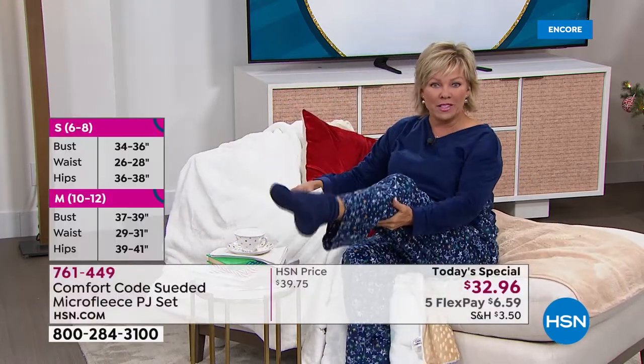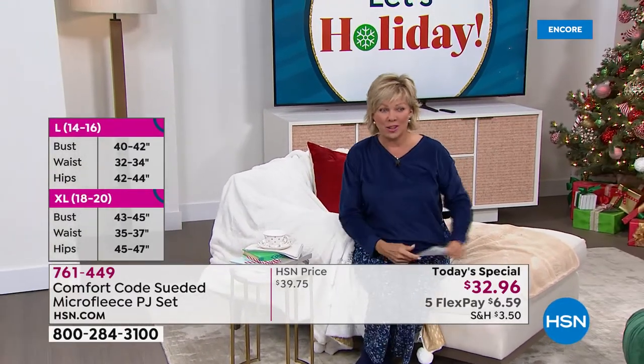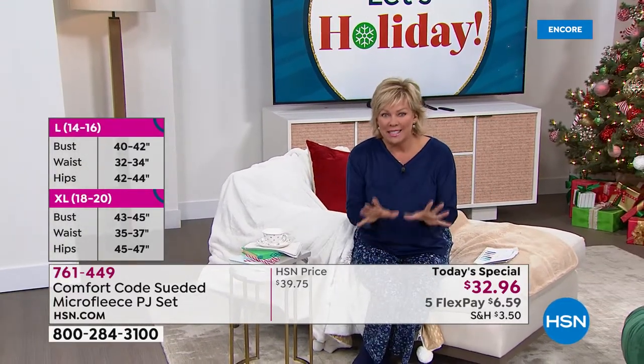I highly recommend the socks. The socks are incredible — it's a six pack at like $22. Amazing buy on the fleecy socks.